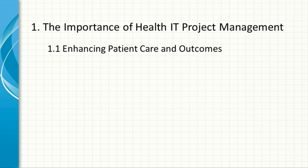Enhancing Patient Care and Outcomes. Health IT projects are often centered around improving patient care. For example, implementing an EHR system allows healthcare providers to have instant access to patient histories, leading to more informed decision-making and better care coordination. Project management ensures that such systems are deployed efficiently, minimizing disruptions to care and maximizing the benefits to patients.